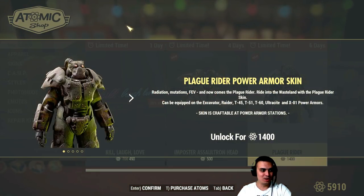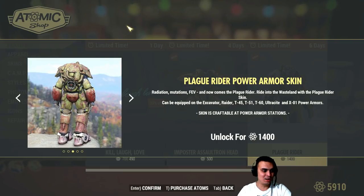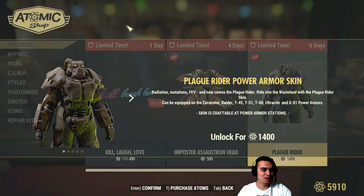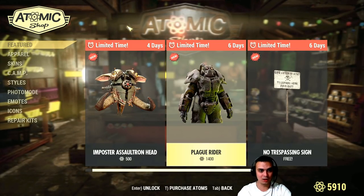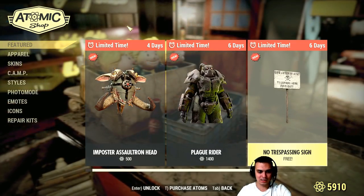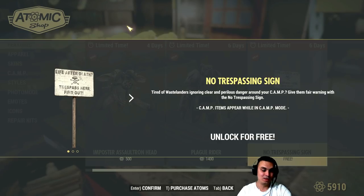Flea raider skin for power armor — I don't know, I don't like it. I preferred the one from Sheepsquatch — that one was dope. This one is kind of like 70% okay, time limited, one week. We also got the No Trespassing sign for free, six days to claim it — well of course I'm gonna get it, that looks cool.